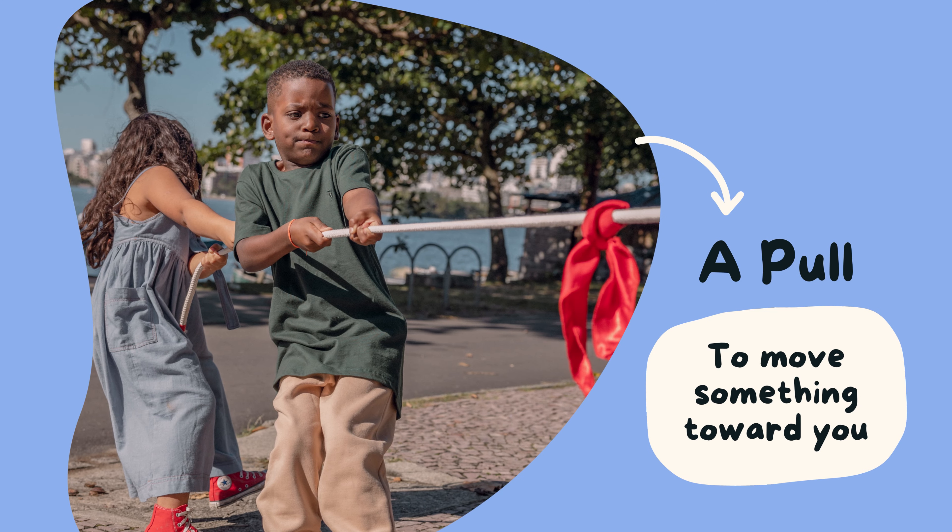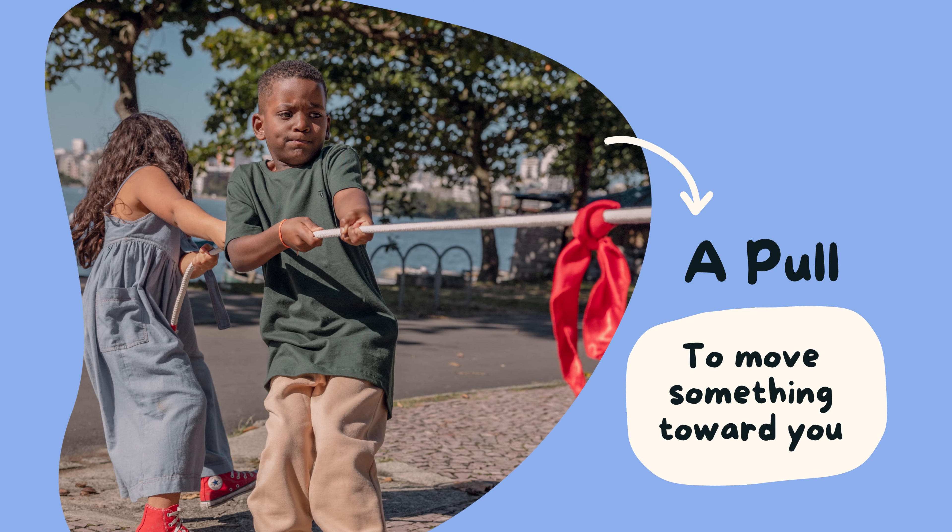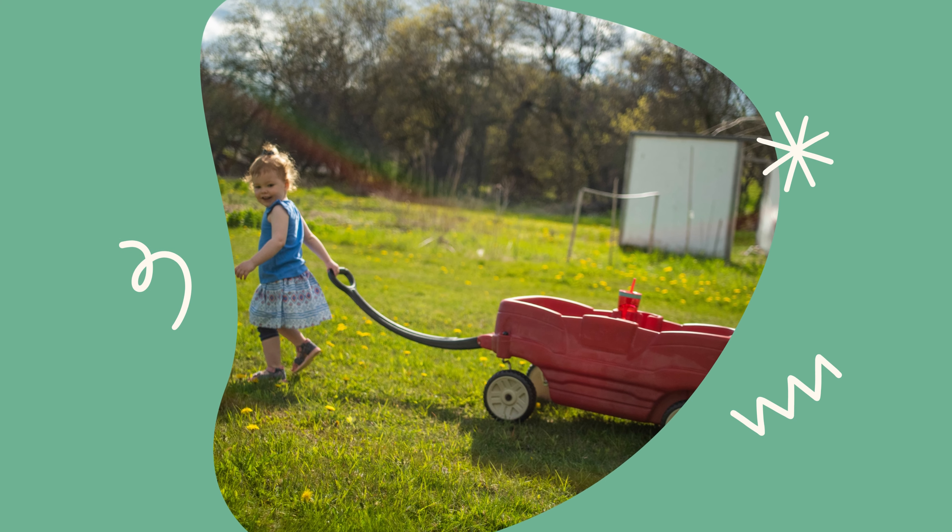And when you pull something, you use your energy to bring it closer to you, just like when you pull a wagon full of toys.